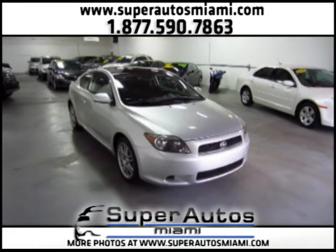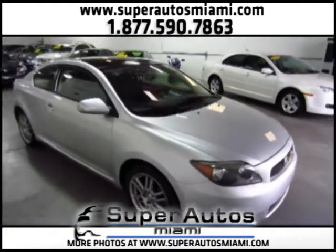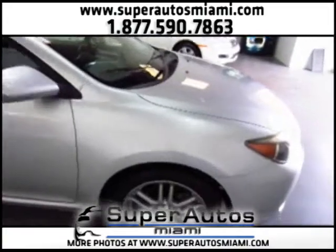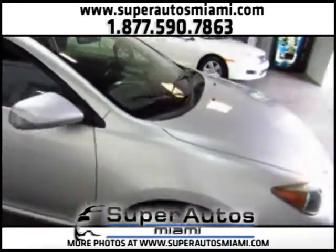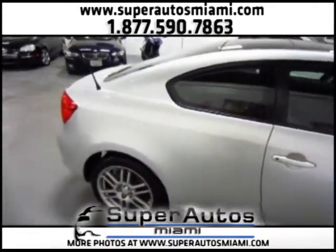Here we have a gorgeous 2006 Scion TC with automatic transmission and a clean Carfax. This Scion TC comes equipped with a lot of options: we have 17-inch alloy wheels, a panoramic sunroof, a premium sound system, and much more that I will show you later.